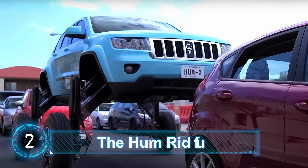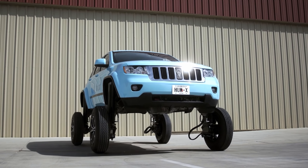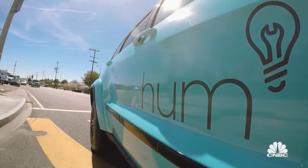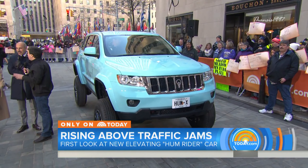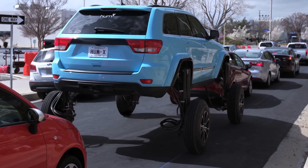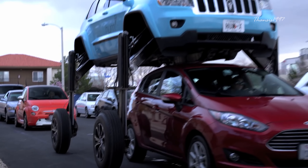Number two: the HumRider. Don't be fooled by the relatively docile name — the HumRider is a sleek and powerful beast of a machine. It's built like a regular car, like a standard Jeep Cherokee wagon SUV, but when you're stuck in traffic and can't take it anymore, you can push a button that lifts up the body of the car, widens the wheelbase, and allows you to ride over the competition.